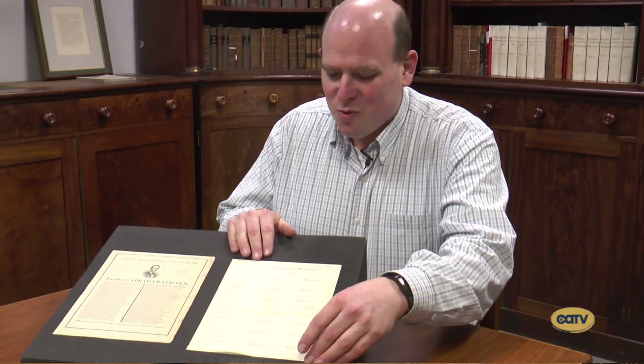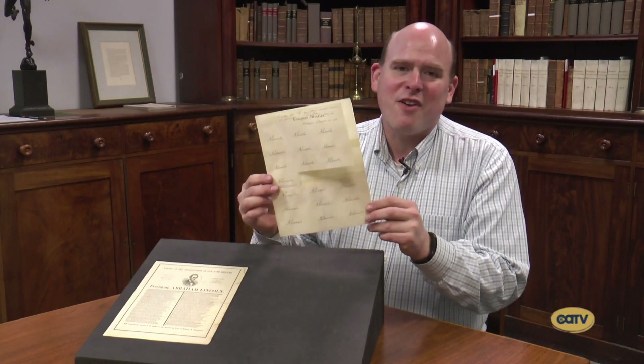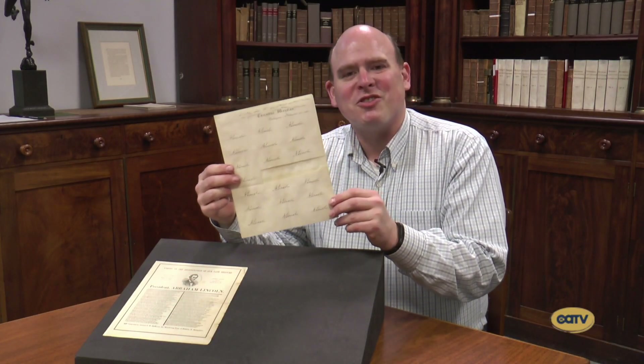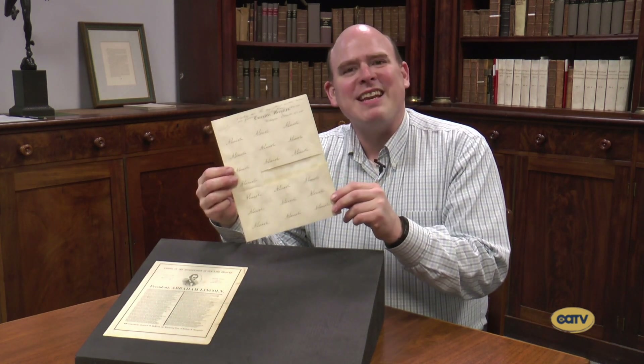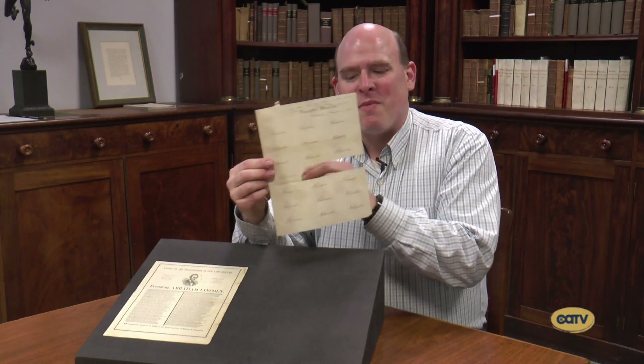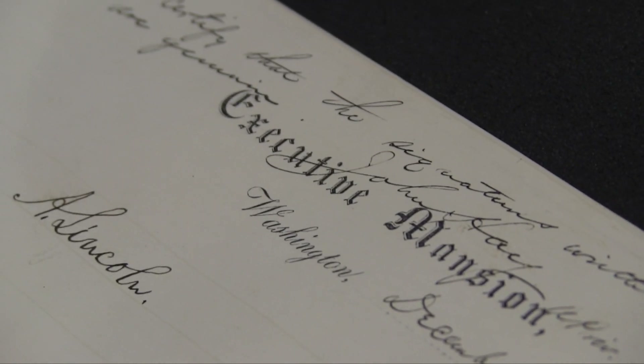The first one I have for you is this wonderful sheet of signatures. These are signatures on a sheet of stationery from the Executive Mansion in Washington, and it's dated December 20, 1861. What it is, you have Abraham Lincoln's signatures written over and over — originally probably 21 times, and there are only 19 left because some of them have been clipped. But at the top it says, 'I certify that the signatures written below are genuine.' John Hay.